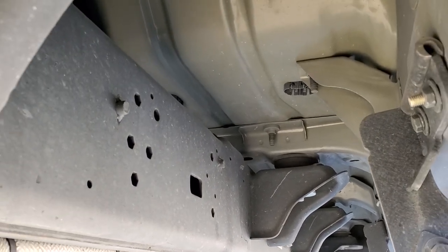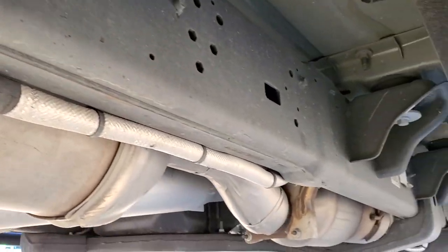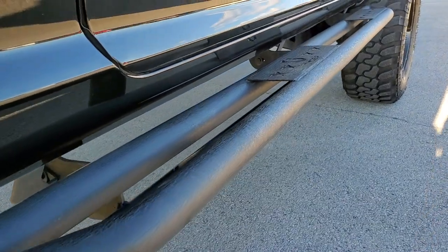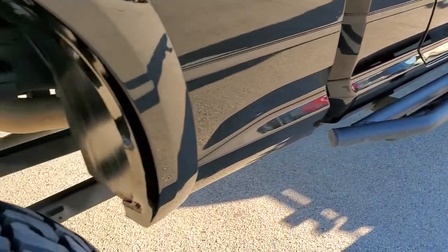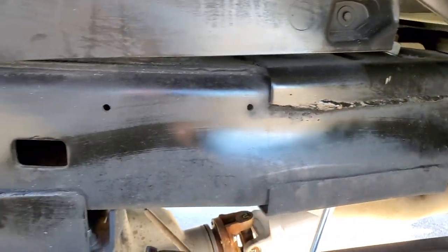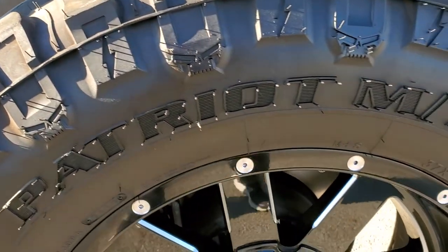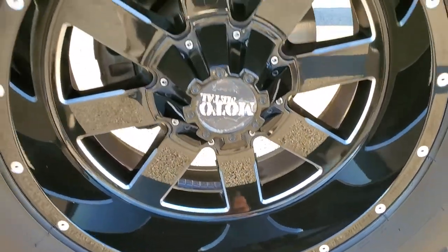Look how clean that frame and underbody is. It has all the remaining factory exhaust — it hasn't been altered in any way, shape, or form. It comes with some really nice Tiger aftermarket painted step bars. The back tires have just as much tread as the front tires. And that frame and underbody — exceptionally clean. This back rim has no scuffs or scrapes on it; that's in really nice shape as well.